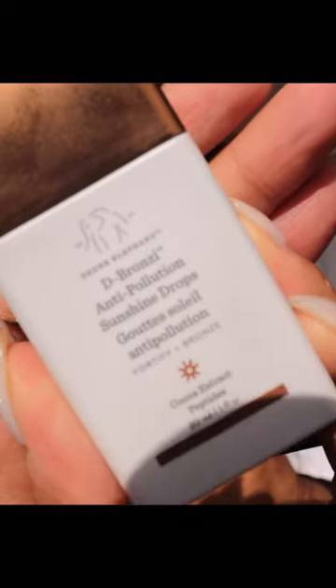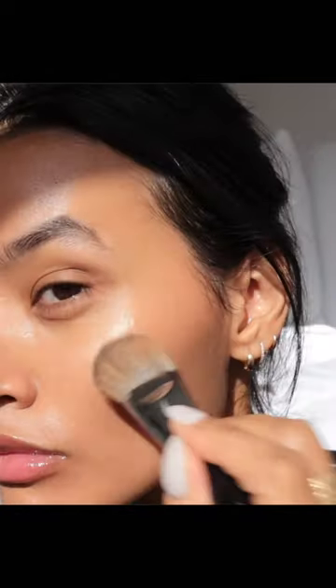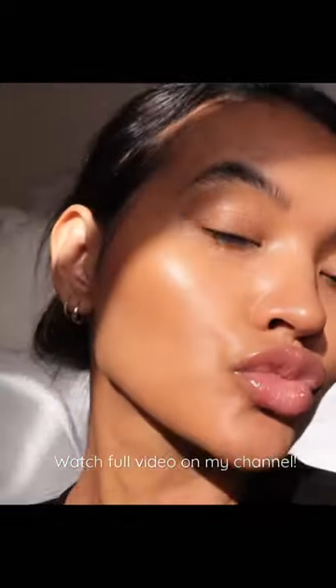Drunk Elephant De-Bronzing Anti-Pollution Sunshine Drops. So if I'm just doing skincare and I want to bronze up my face a little bit without applying any kind of color, this is a really great product because it's going to give you a little bit of that tint. You also get the benefits of it being a hydrating peptide.